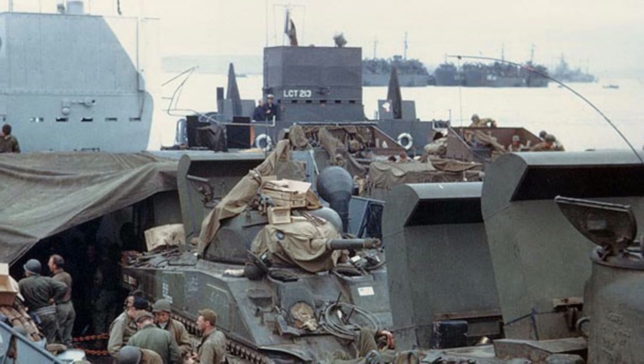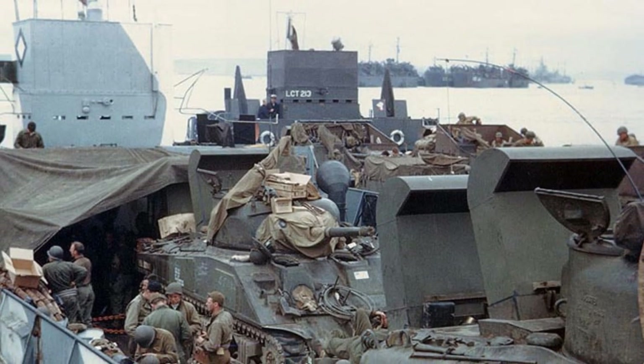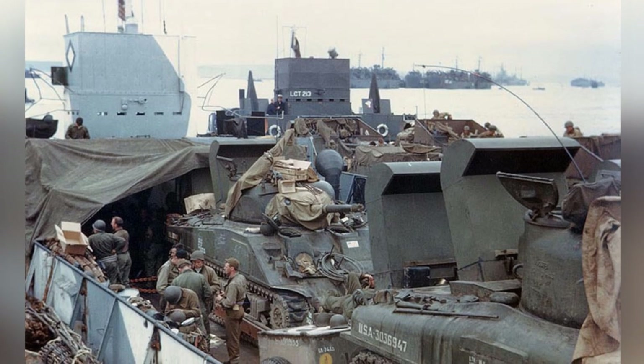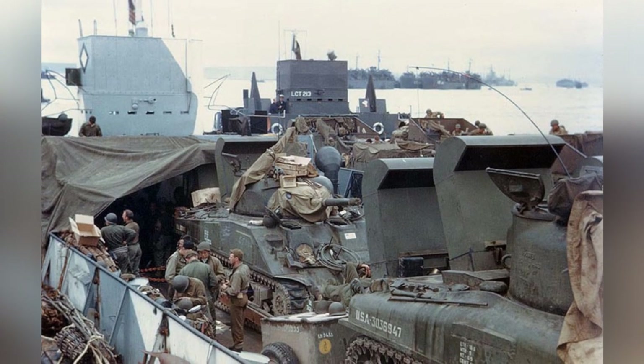A photo from World War II shows U.S. Army M4 Sherman tanks and other gear being loaded onto a landing craft, getting ready for the invasion of France, around late May or early June 1944.